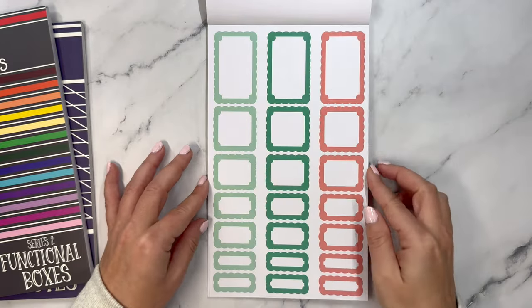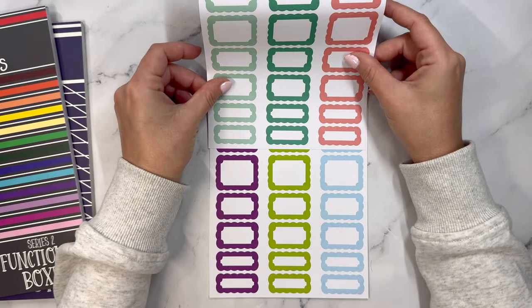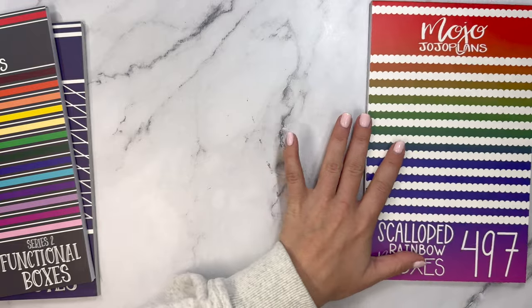And then just some extras, which is really nice because there are other colors in here that we didn't see previously — great to have in addition. So rainbow scalloped boxes: 497 stickers.